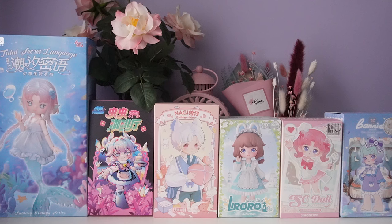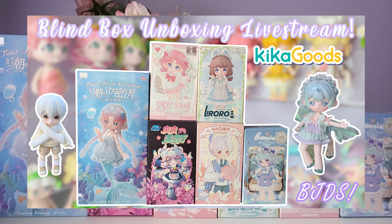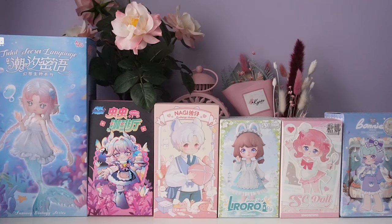I did do the full unboxing on stream earlier this month, so I will link to it down below. We did comparisons with other dolls, swapped clothing, and opened up their heads to look at their eyes. So if you really want a deep dive look at each doll, be sure to check out the live stream.